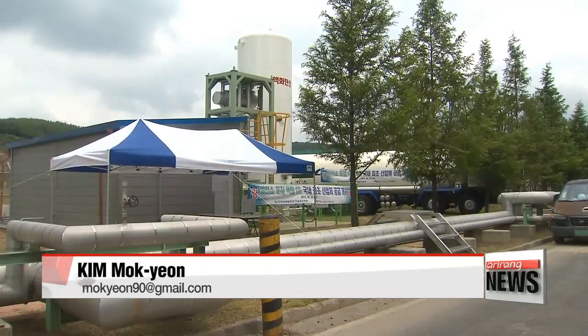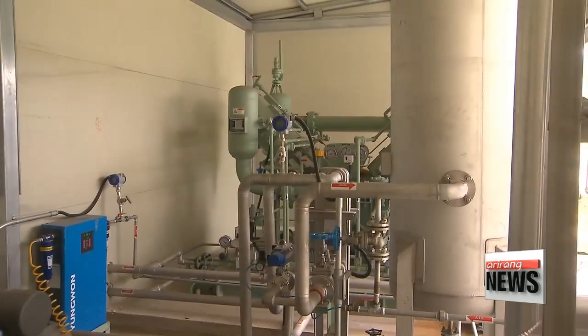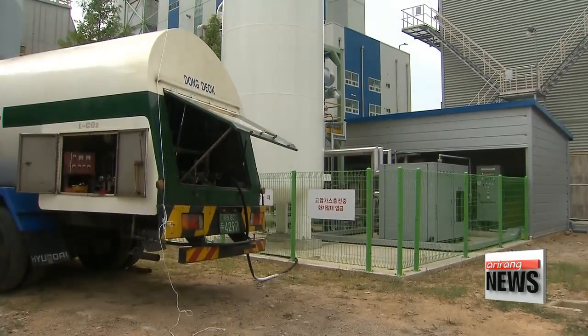The energy company agreed to supply the system for use in other industries. The latest development is expected to contribute greatly to reducing emissions of greenhouse gases worldwide by 2050. Kim Mok-yeon, Arirang News.